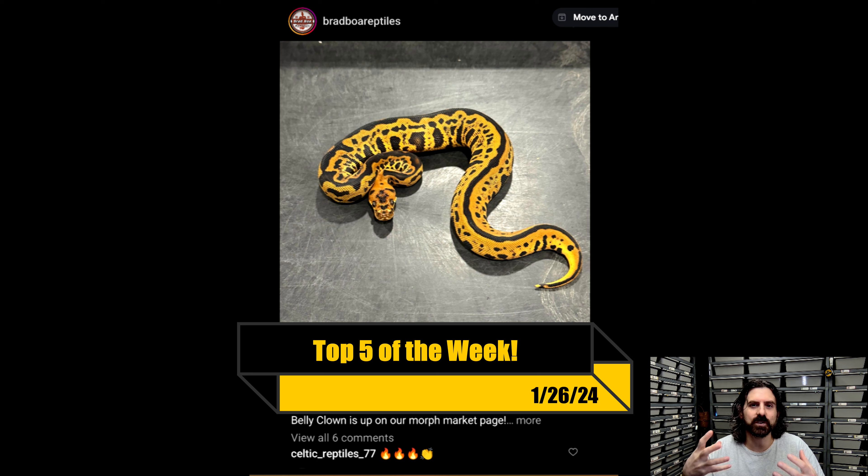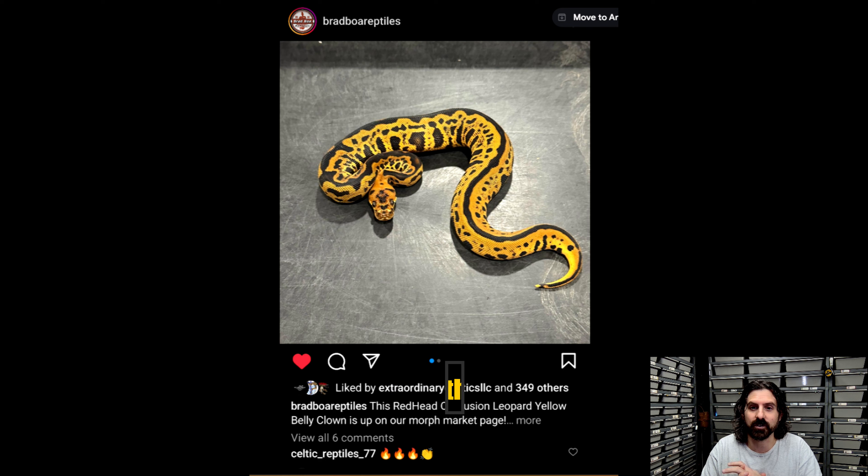We are going to start trying something new. We'll see how this video goes, but I wanted to start kind of showing the cool snakes that everybody else is making in the industry. There's a lot of people doing a lot of cool work all around the place — some big breeders, some small breeders — and I'm just trying to share the love. So let's dive in. I think every week I'm going to try to pick out five snakes, maybe even reptiles at some point, but for now we're probably going to stick to ball pythons: five animals that blew my mind and looked really cool over the course of the last week.